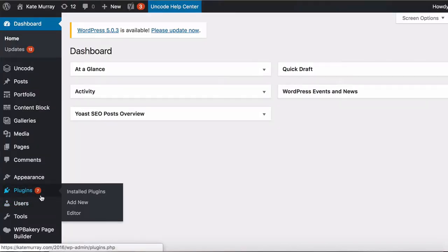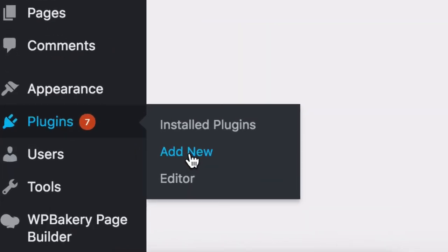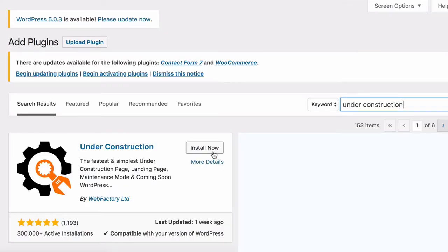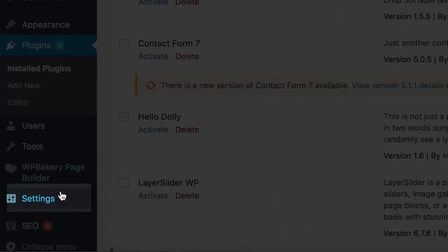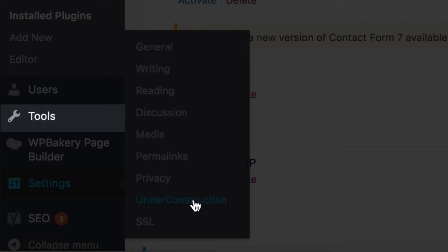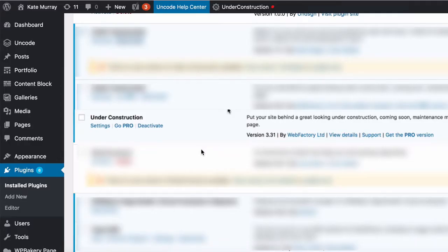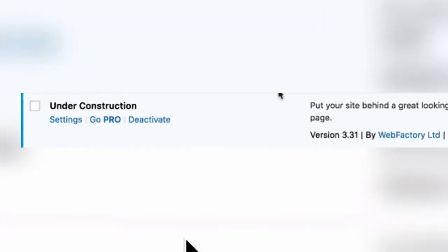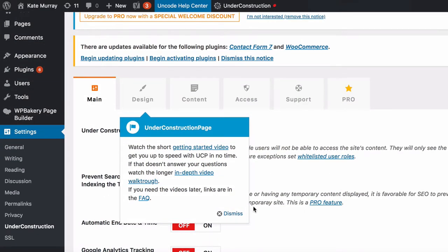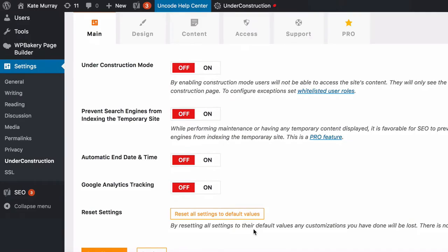When installing a new plugin to your WordPress dashboard, they all work the same way. If you don't already know this, you'll simply search for a new plugin, then click to download and install the plugin, then activate it. Visit your settings page, which you'll most often find on the left sidebar under the settings or tools menu. Sometimes you can also click directly on the settings from the plugin screen. To enable the under construction mode, all you need to do is switch the first choice to on.